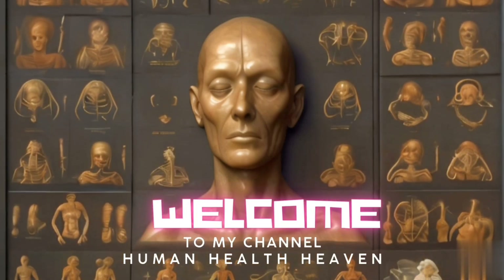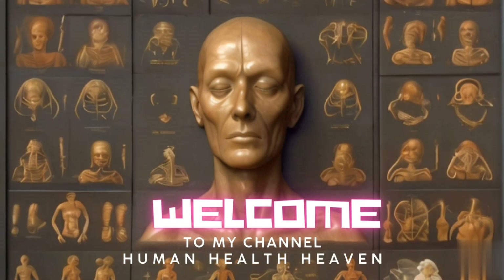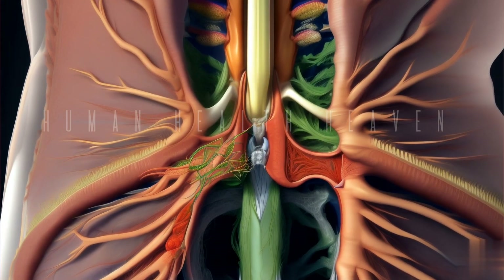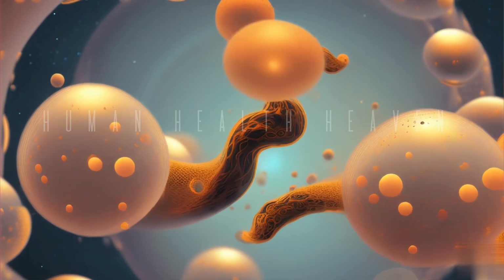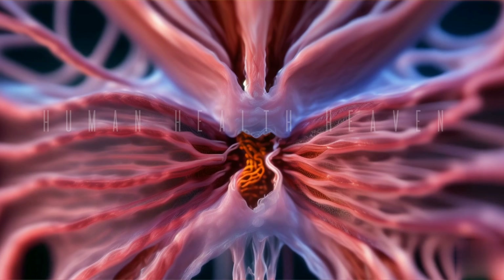Welcome to our channel, where we delve into the intricate world of human anatomy. Today, we're exploring one of the body's remarkable defenders, the lymphatic system and its unsung heroes, the lymph nodes. Join us as we journey through the lymphatic network, uncovering the vital role these small, bean-shaped structures play in maintaining our health and well-being.